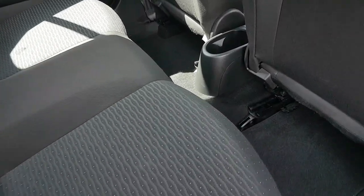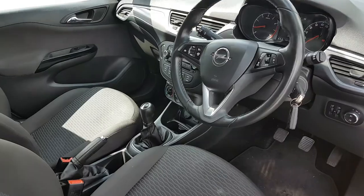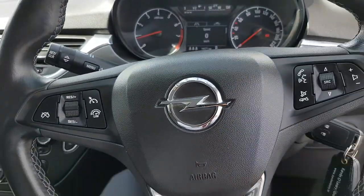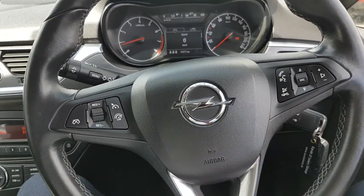You have black cloth interior with loads of legroom and ISOFIX points on both sides. There's a multi-functional steering wheel with cruise control on the left, and all your Bluetooth and media settings on the right.